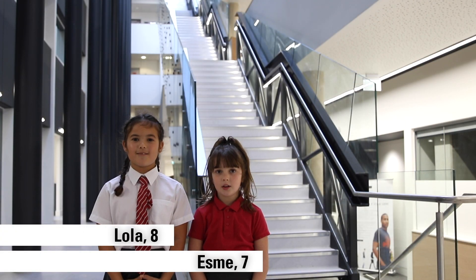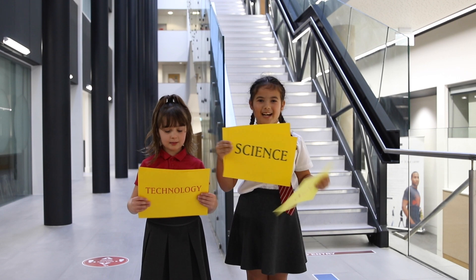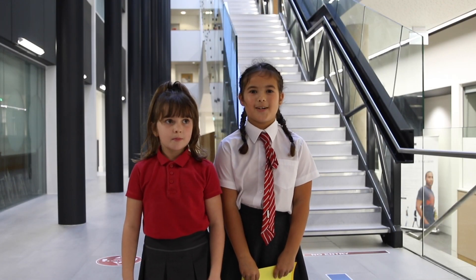Welcome to the University of Bedfordshire STEM building. STEM stands for Science, Technology, Engineering, and Maths. Now we're going to give you a tour of the building.